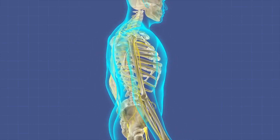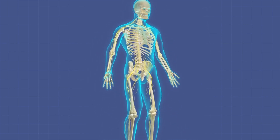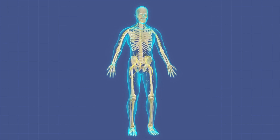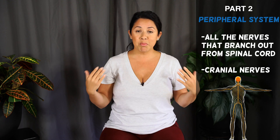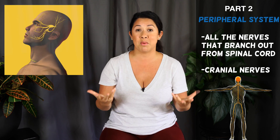The brain is the CEO, and you have this tree trunk of a spinal cord. Then you have the peripheral nervous system, which is the rest of the nerves that branch out from the spinal cord. Your spinal cord is housed and protected by your vertebrae — your spine. The peripheral nerves are everything branching out, and that actually includes your cranial nerves, which are the nerves connected to your brain.